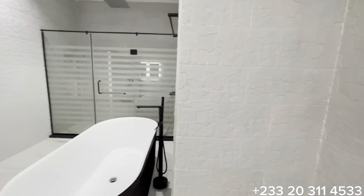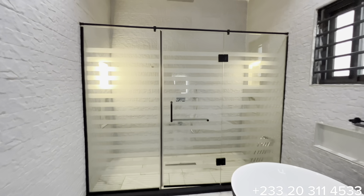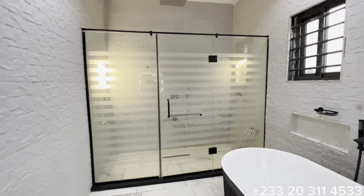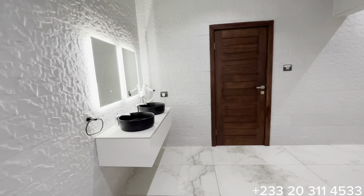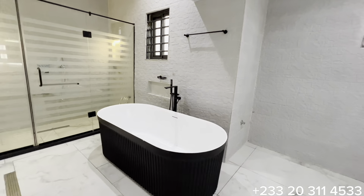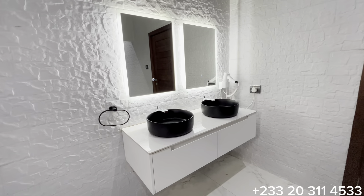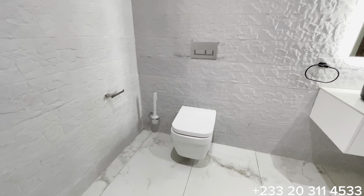It is a clean, beautiful, and spacious master washroom with all the accessories. You have a spacious standing shower with a glass cubicle, a bathtub, and a double bowl sink with a mirror that has an LED light.